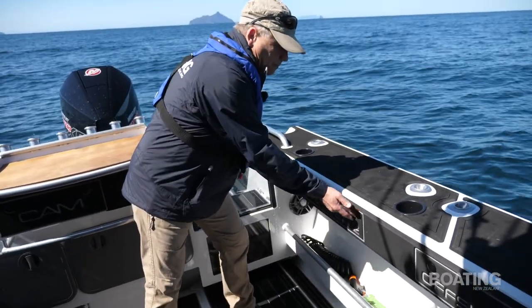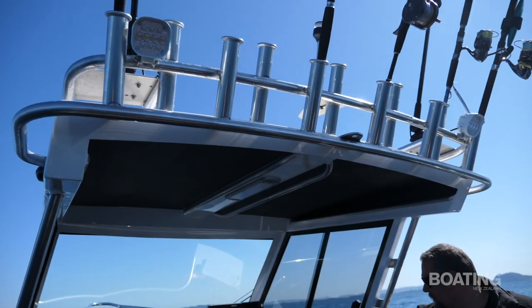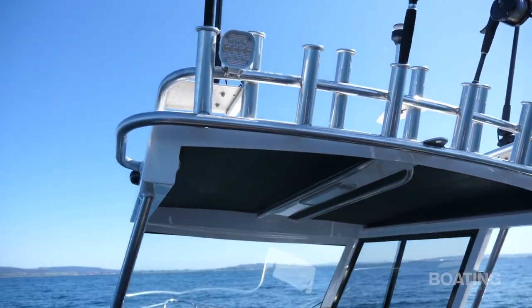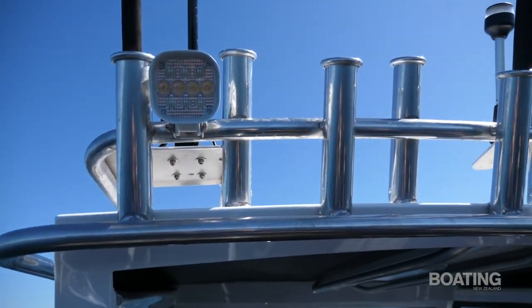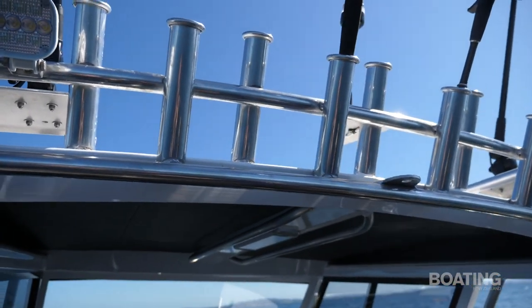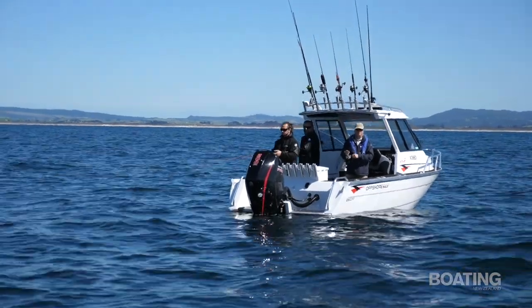The rocket launcher — the angle is pretty good, the rods don't hang too far over the cockpit so they don't get in your way when you're fishing. You've got flood lights up there as well — it's well endowed with lights, this boat. There's a tow point up there also should you want to tow someone or something. We've also got underwater blue lights so she's pretty lit up at night time.